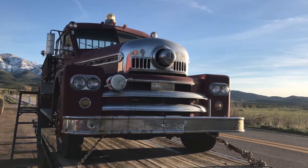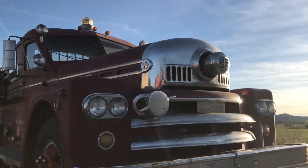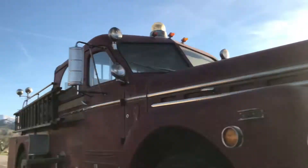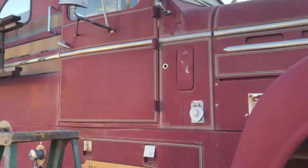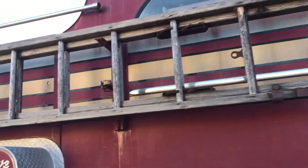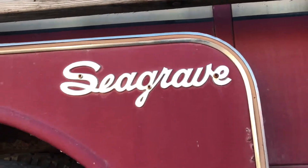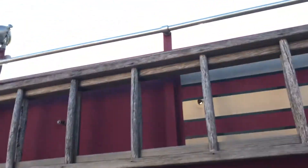1969 old trucks, beautiful trucks. A company called Zingrave — beautiful, beautiful truck.